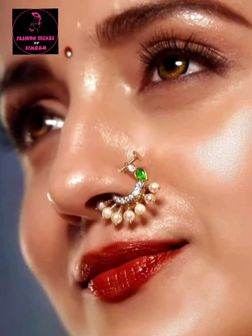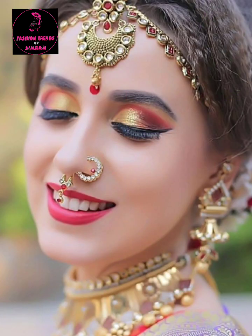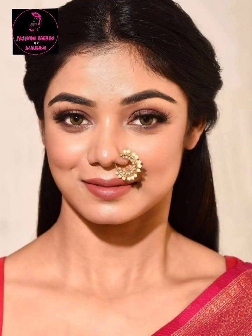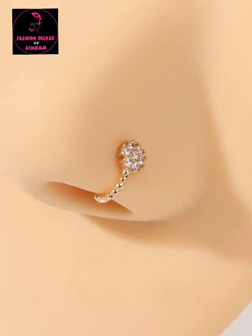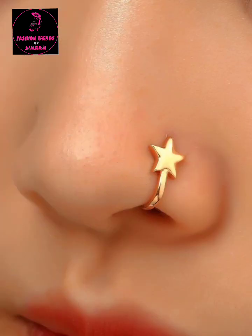In today's video, I am going to share with you a trending and unique collection of nose pins, nose studs, and nose rings. As you can see on the screen, this latest and beautiful collection comes in silver, diamond, and gold — three varieties. There are very good designs in stone and kundan, with different collections. In Maharashtra style, I also have a very big nose ring.